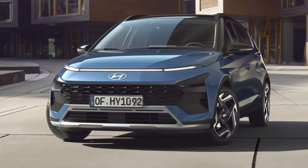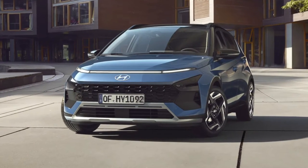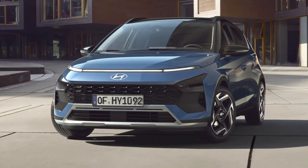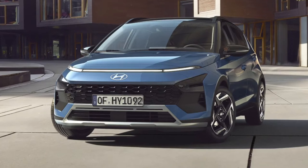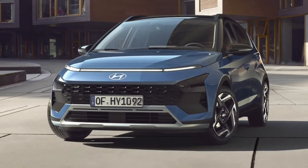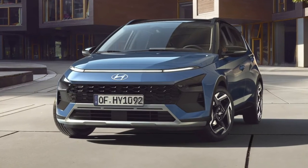From the outside, we can see Hyundai has given the updated Bayon a new headlight signature which now runs the full width of the front, in line with the design direction of the new Hyundai range. The front bumper has been tweaked for a more rugged appearance and the grille shape has changed too.